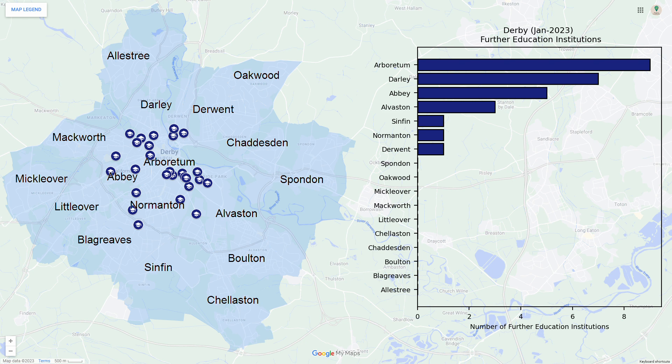Here are the institutions of higher education in Derby. The majority of these institutions are concentrated in the centre of the city, making them an ideal location for student lets.